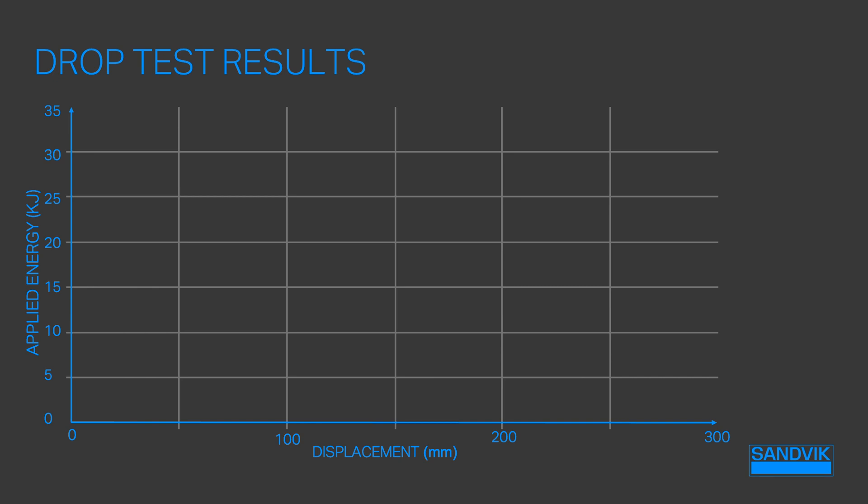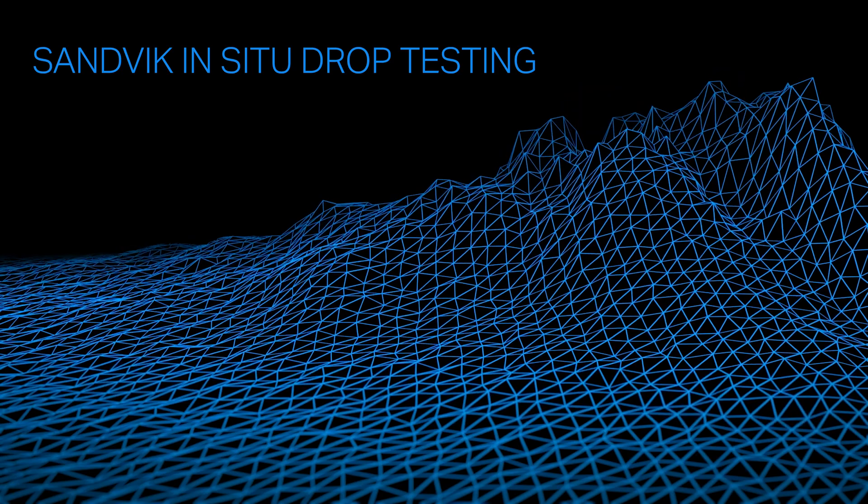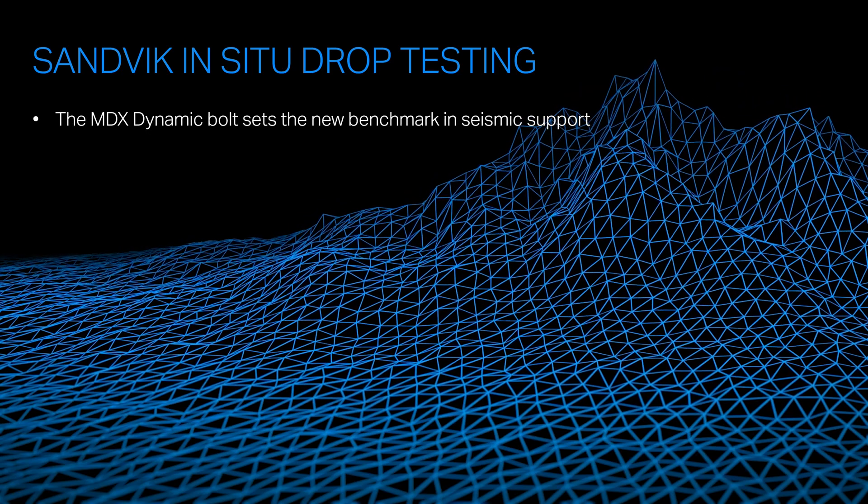Looking at the drop test results and how they cluster together in the graph: the orange crosses represent the MD bolt — the original bolt, which is better for squeezing and swelling type ground conditions. The black crosses represent the 47 millimeter MDX bolt, showing very concentrated results — a consistent 25 to 30 kilojoules with only 161 millimeters of displacement. The blue crosses represent the new 39 millimeter MDX bolt, also showing great results. This dynamic bolt sets the new benchmark in seismic ground support.